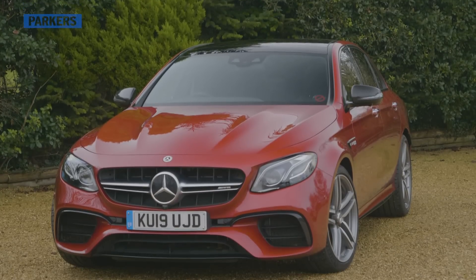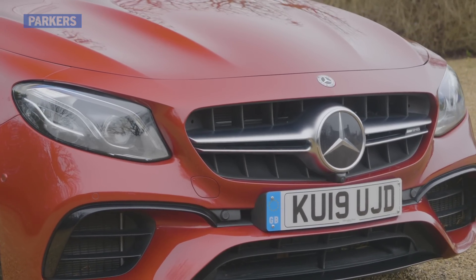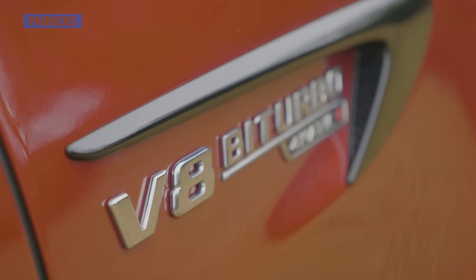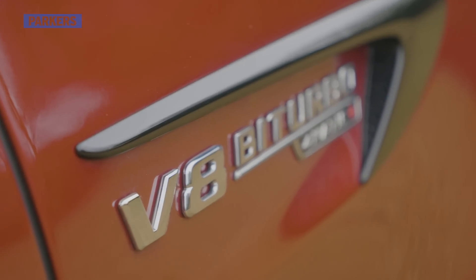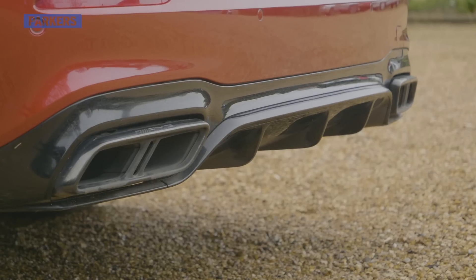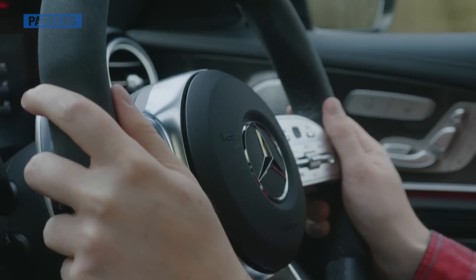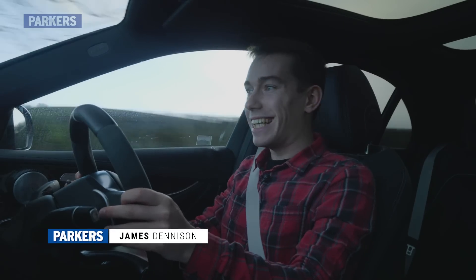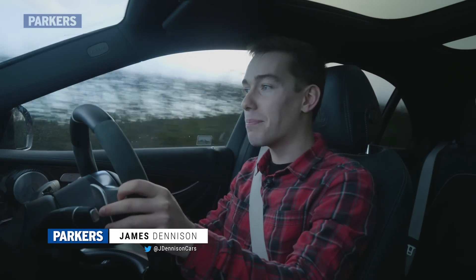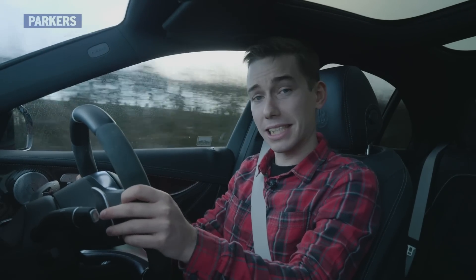Sitting very near the top of the AMG Performance Division's enviable tree of models, the E63 S is a direct rival for the BMW M5 and, in estate form, the Audi RS6. All three have huge power and huge reputations, known as the ultimate super saloons and estates in the automotive world. But what of the E63 S? Why should you care about a big, heavy limo with a big, heavy engine and a price tag to match?